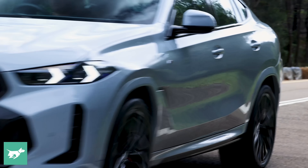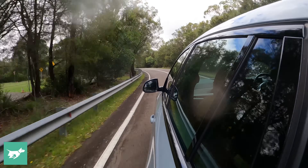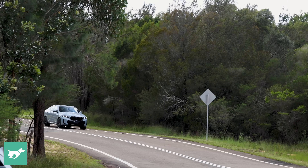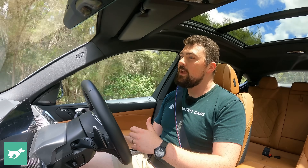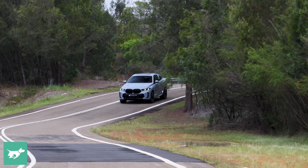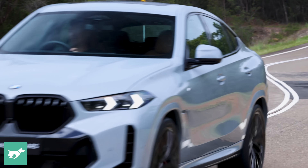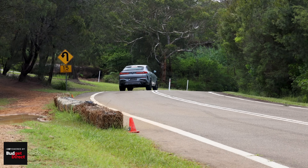When it comes to the eight-speed automatic, there were times when the transmission and I weren't synchronising. Cars do learn how you drive over time, but I do think in sport mode it could be a little more on the ball — it hung on to gears just a little too long. On the odd occasion I found myself putting it into manual mode. Perhaps there could be some improvements there, though I certainly don't think it's a devastating reality of the X6.